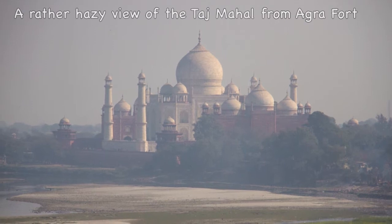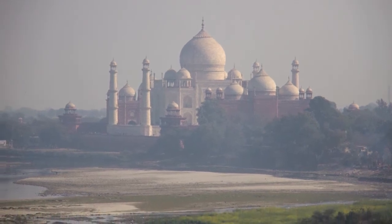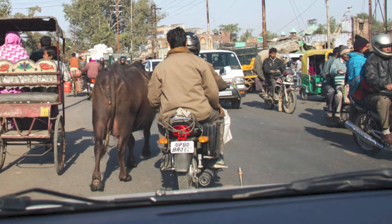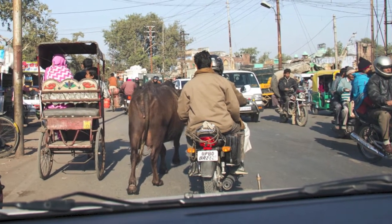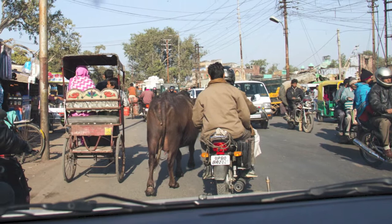We left busy Agra to embark on the final leg of our visit, the Kanha Tiger Reserve. The video of our time there can be seen on Kanha Tiger Reserve January 2013.